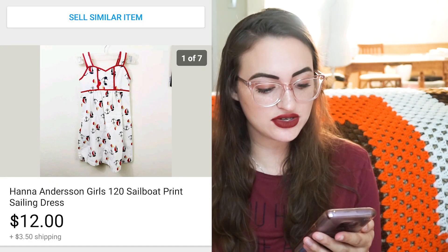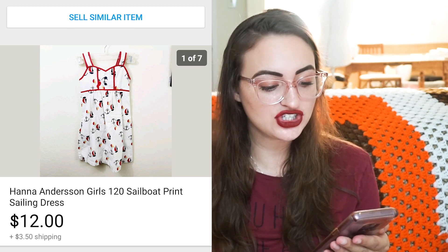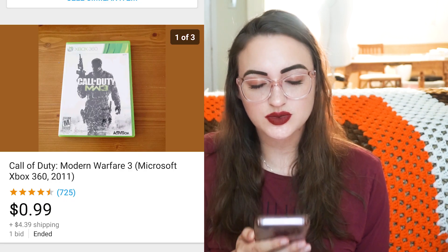Next is a kids' item — a Hanna Andersson girls sailboat print sailing dress, size 120. I sold it for $12 plus $3.50 shipping. I thought it was so cute. There was some dirt on the back that was pictured so the buyer knows. I didn't wash it because I'm lazy — I don't wash thrifted clothes before listing, only bins items. I assume buyers wash pre-owned items before wearing.